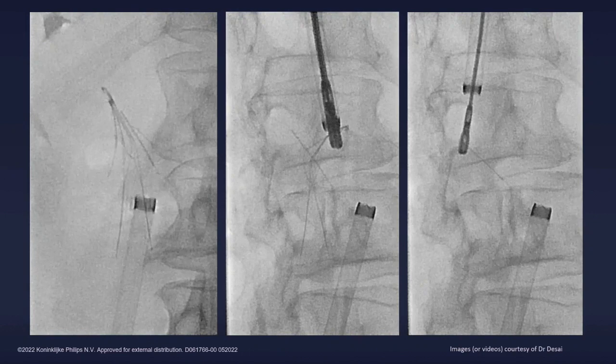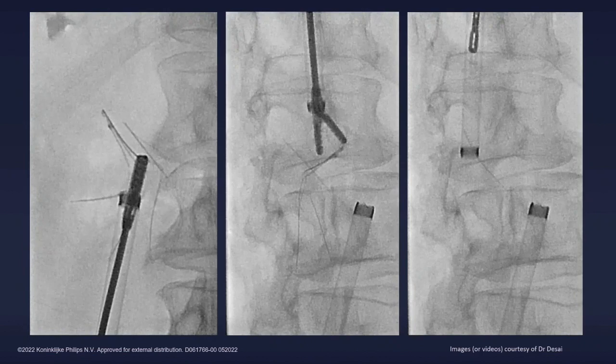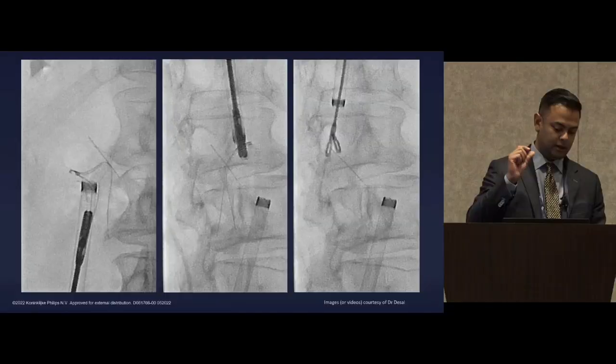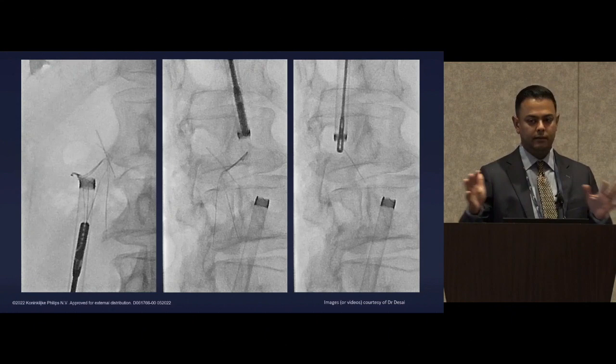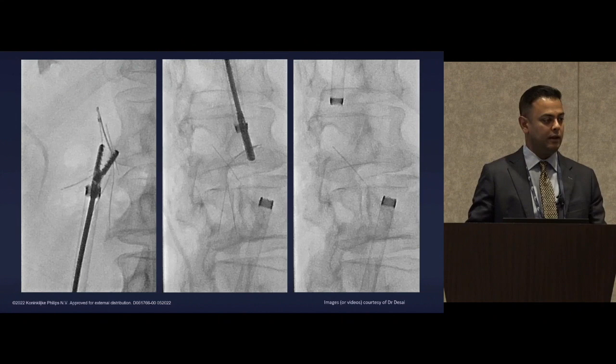We then use jugular access to pull out the fractured fragments, and needed a different type of forceps — a duck-bill — to help get the final one. The main thing here is that you remove every fragment, because any remnant intraluminal fragment represents an embolization risk. If you can't get it, you must prove it's not within the caval lumen through multiple oblique cavagrams or conebeam CT if available.